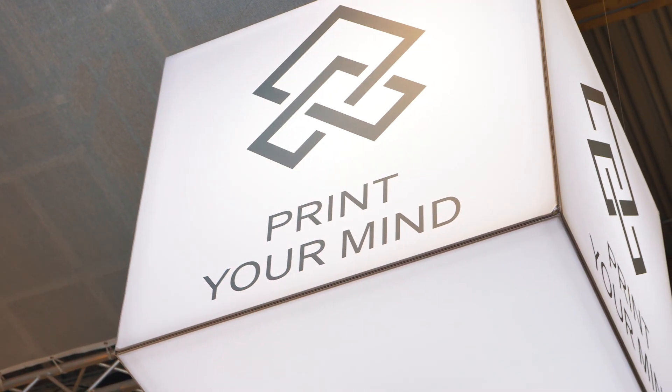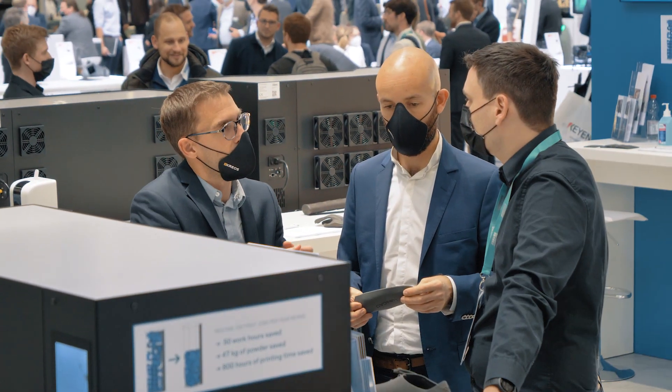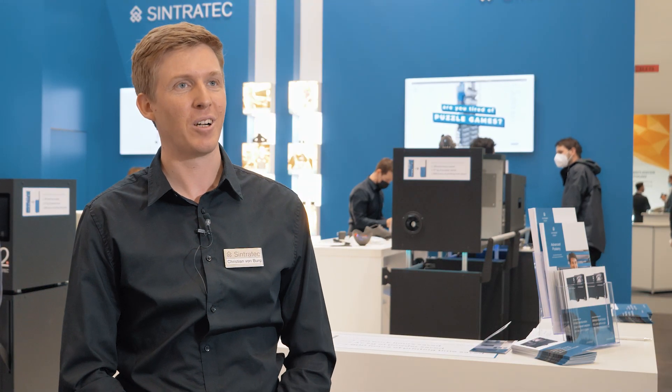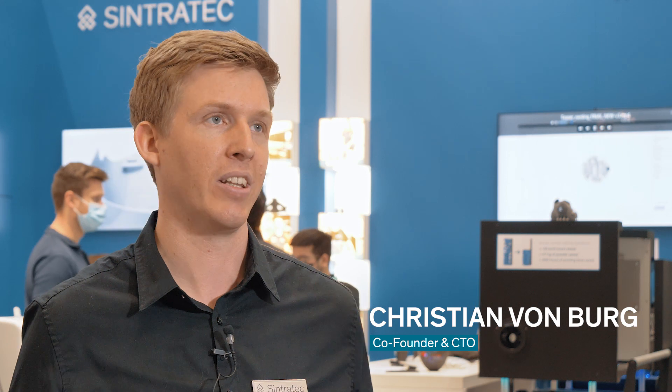We're here in Frankfurt at the Synthodex booth at the Formnext trade show, the biggest show in AM. We're so excited to finally be back live in action. It's very nice to be back in a physical form so now we can actually meet people again and talk to them face-to-face and show them our products and discuss the future of this great industry.